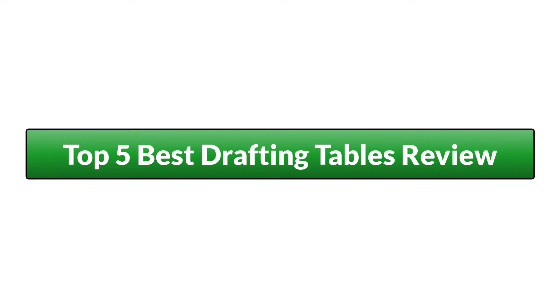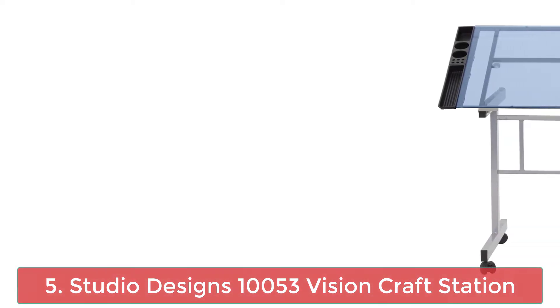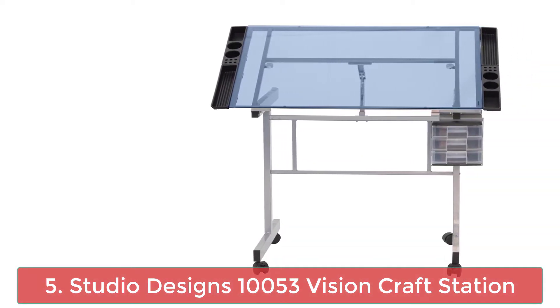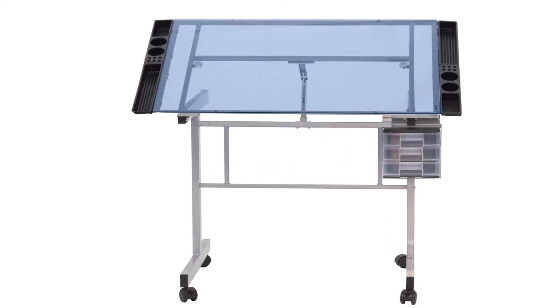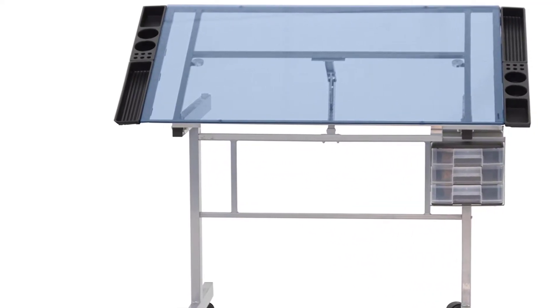Top 5 Best Drafting Tables Review. Number 5: Studio Designs 10053 Vision Craft Station. The Vision Craft Station will satisfy all of your needs as an artist or draftsman.